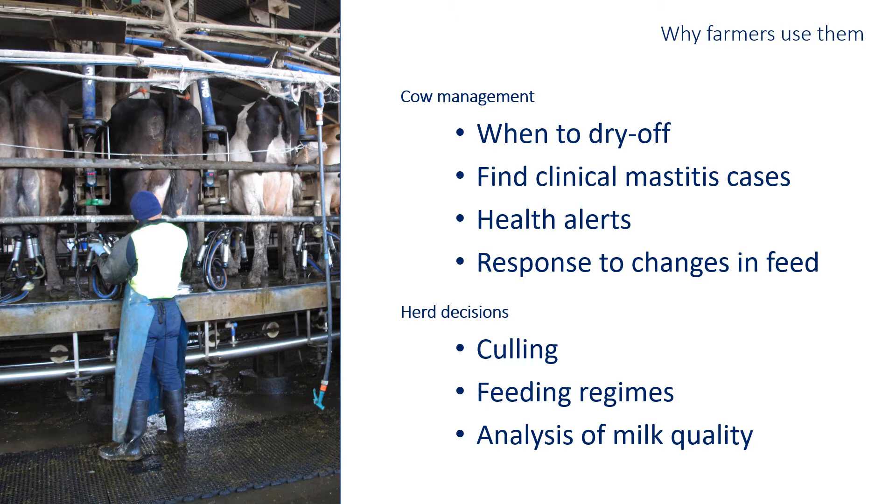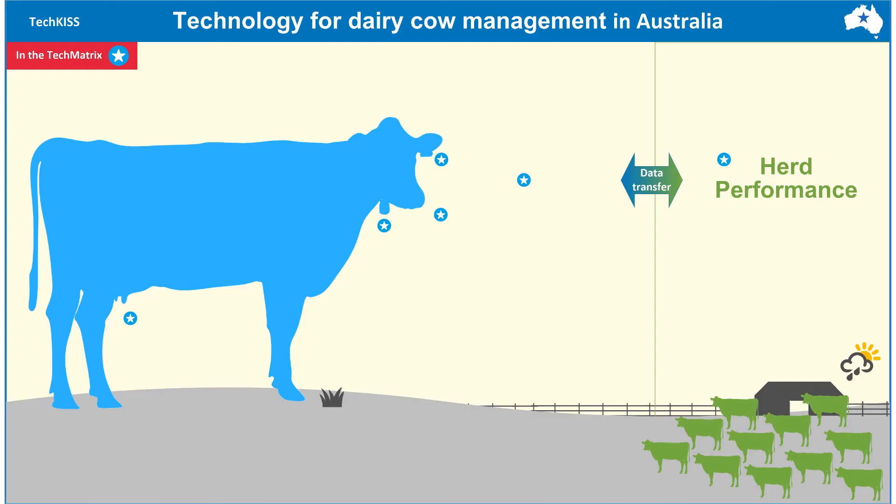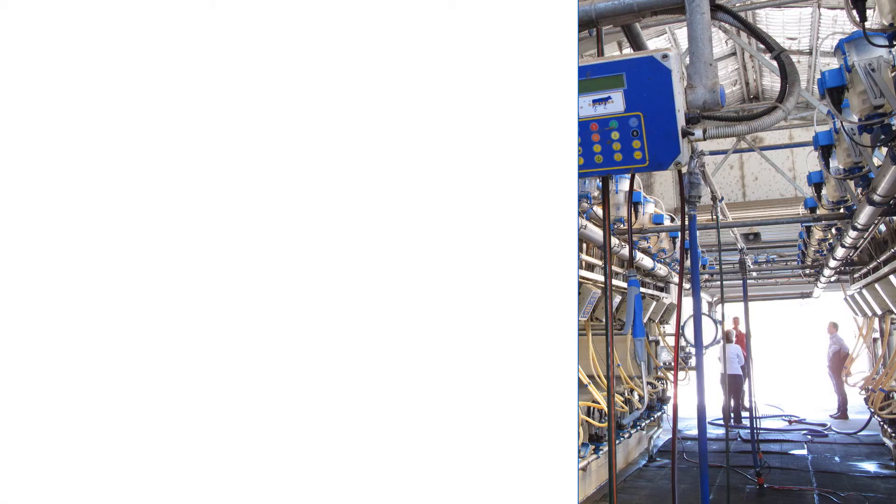Regularly collected milk meter data can inform strategic decisions around culling and feeding regimes in the herd, or for herd-level analysis of milk quality, typically in consultation with a service provider. In this video we'll cover how inline milk meters work, what makes them smart, what products are available in Australia, and advice from farmers and service providers about making it work for your farm.